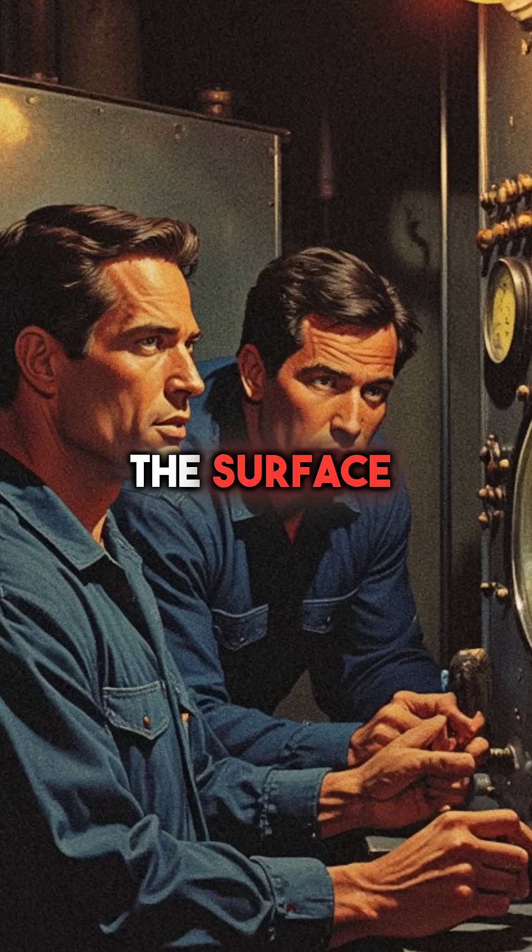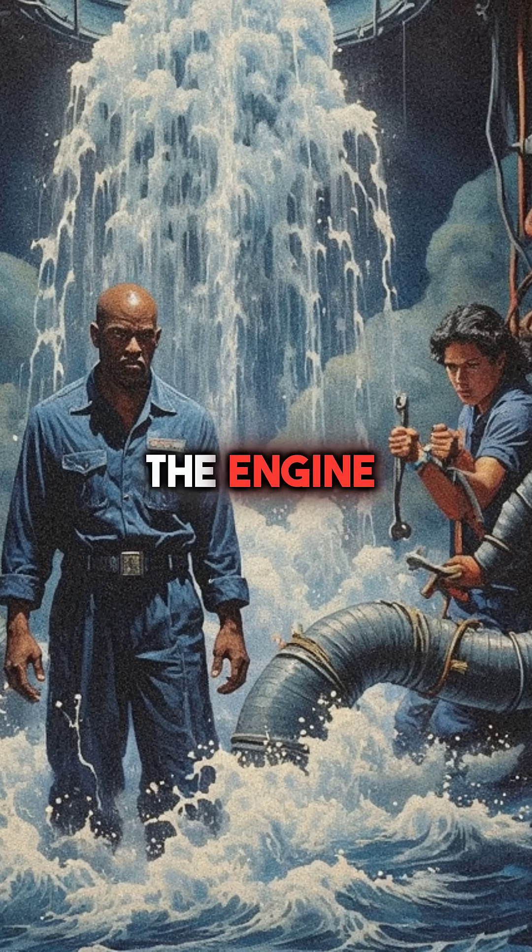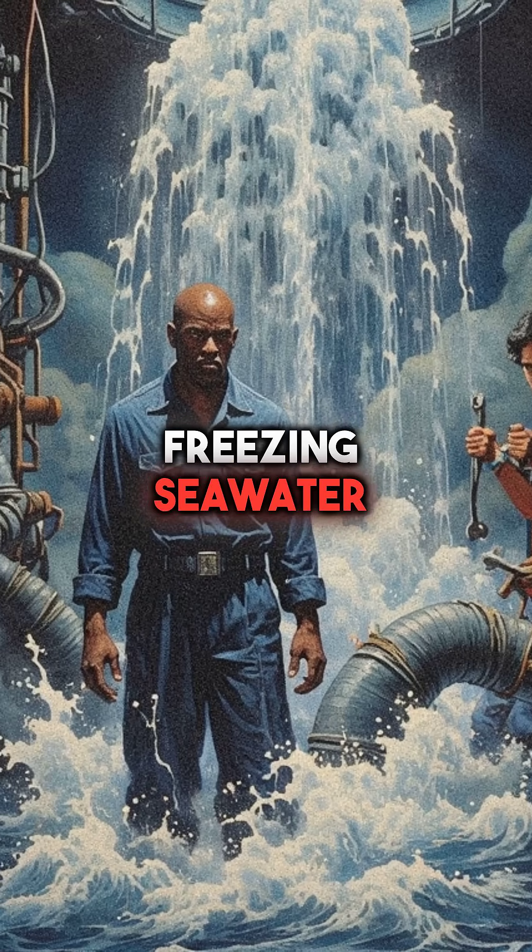At 2,400 feet below the surface, disaster struck without warning. A pipe burst in the engine room, flooding critical systems with freezing seawater.